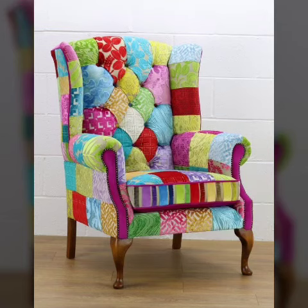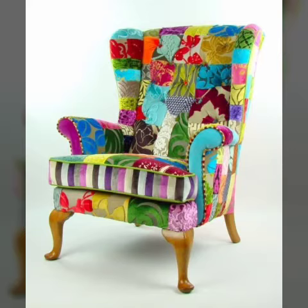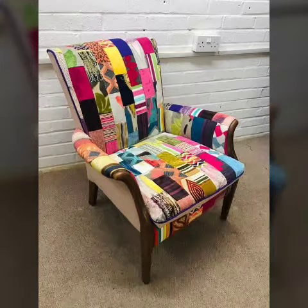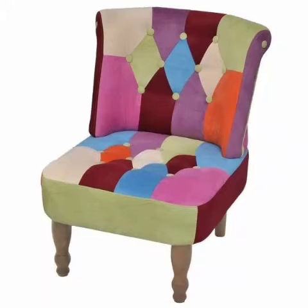Hi friends, welcome back to my YouTube channel, Just Project World. Warm welcome! I have beautiful, stylish, creative, amazing project pattern patchwork sofa chair ideas — amazing sofa chair with beautiful patchwork and different crochet pattern designs.